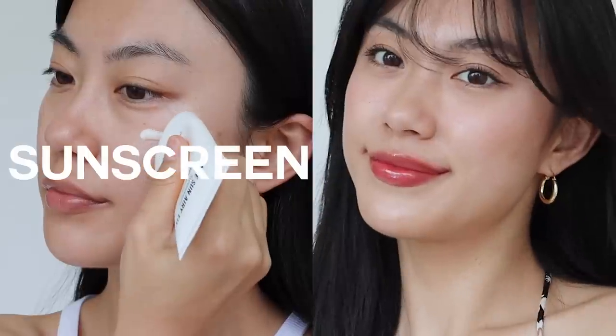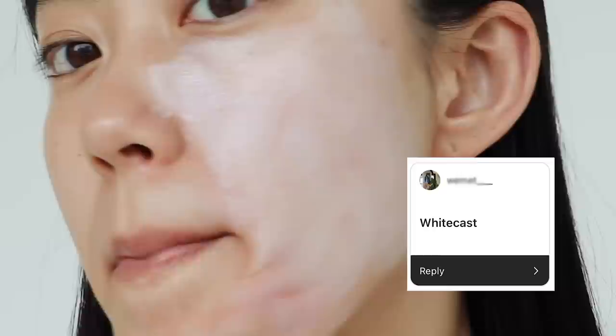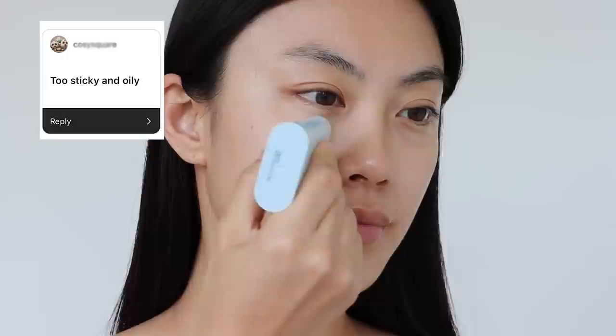Sunscreen and makeup — it seems like the two cannot work together, especially when applying sunscreen on top. I asked you guys what your biggest struggles were: the white cast, the sunscreen flaking off, ruining your makeup. Today I'm going to share everything about sunscreen and makeup, from choosing the right one to knowing how to apply it under and over makeup.